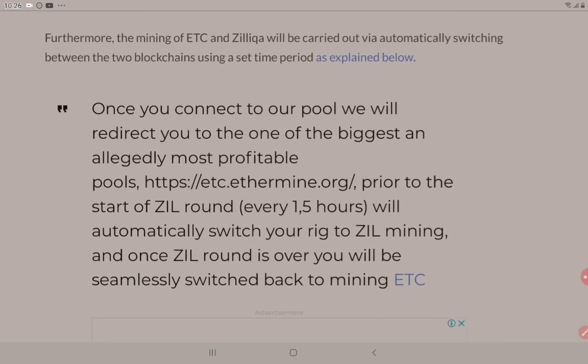Once you connect to their pool, they will redirect you to one of the biggest and most profitable pools, which is etc.ethermine.org, prior to the start of the ZIL round every 1.5 hours. This will automatically switch your rig to ZIL mining. And once the ZIL round is over, you will be seamlessly switched back to mining ETC.